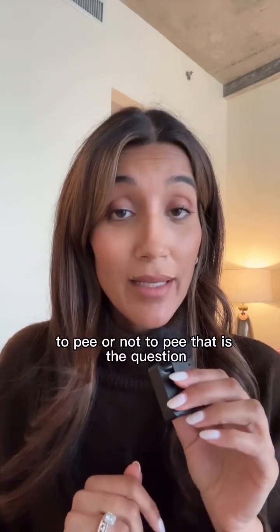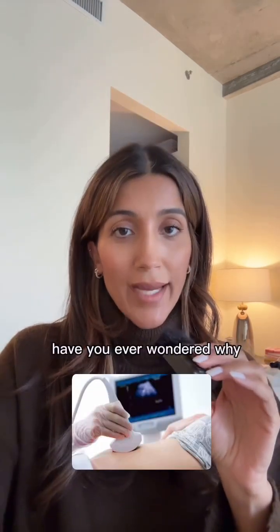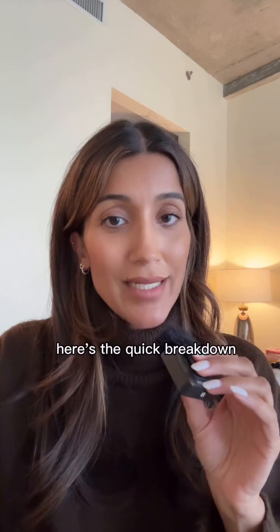To pee or not to pee? That is the question when it comes to preparing for a pelvic ultrasound. Have you ever wondered why sometimes we tell you to have a full bladder when preparing for an abdominal ultrasound, but then we want you to empty your bladder before a vaginal ultrasound? Here's the quick breakdown.